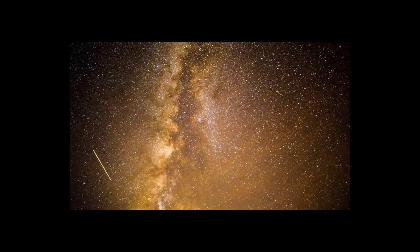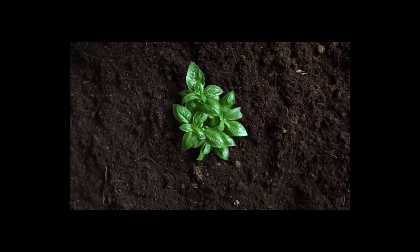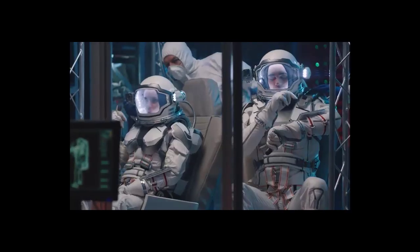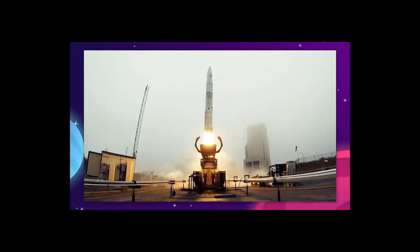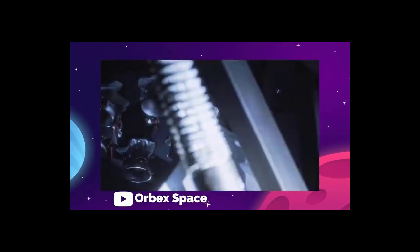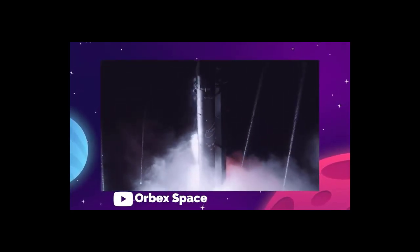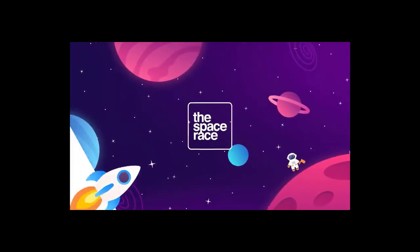On today's episode, we are getting into the latest space news, including scientists growing plants in moon soil, NASA safety advisors worried about Starliner and Starship, SpaceX looking to begin spacewalk training, Astra Rocket 4.0, and Orbex Space unveiling their new biofuel-powered rocket. There's lots to go over this week, so let's get going. This is the Space Race.